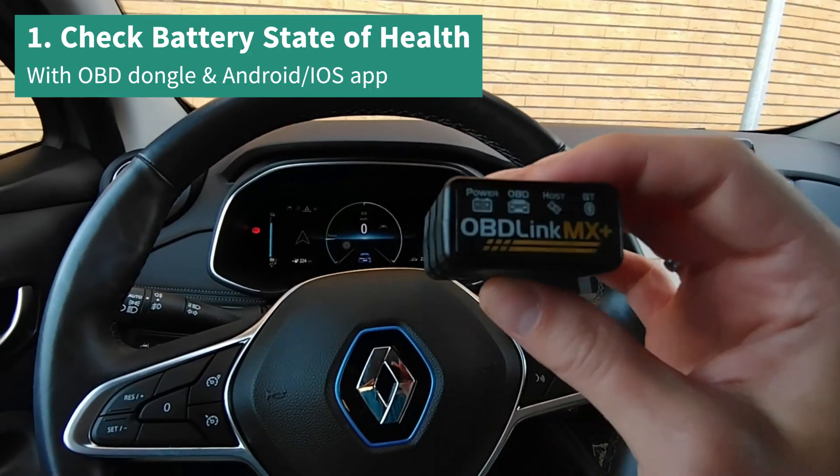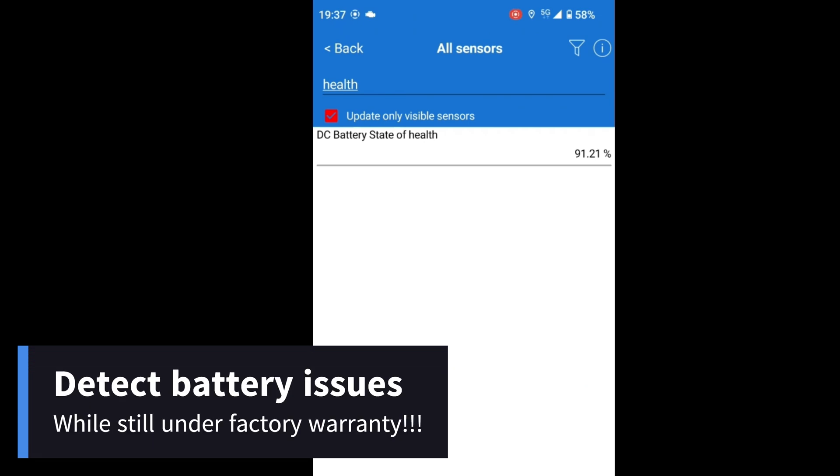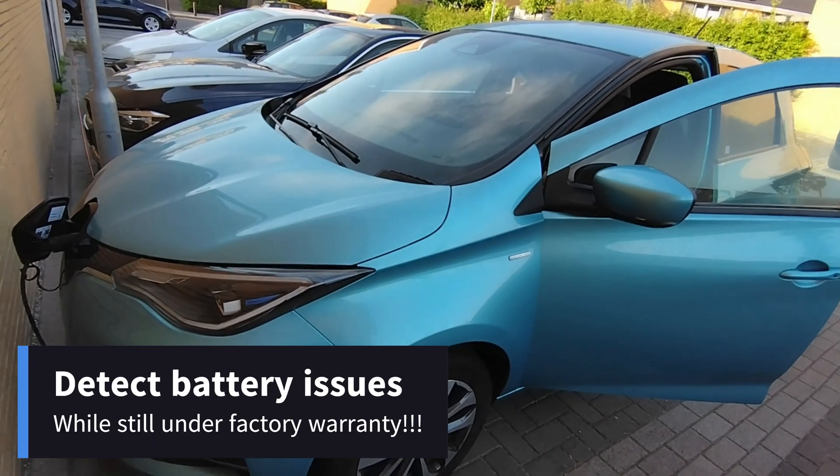Tip 1: Detect any issues with the battery of your electric car while it's still under factory warranty. Get an OBD dongle and a smartphone app to check your battery state of health.